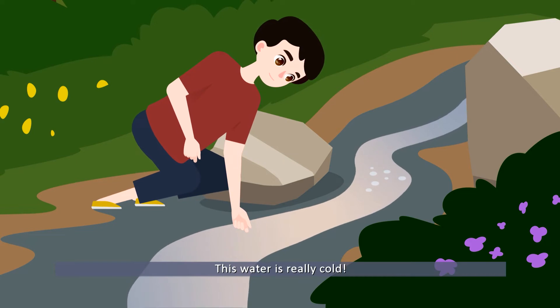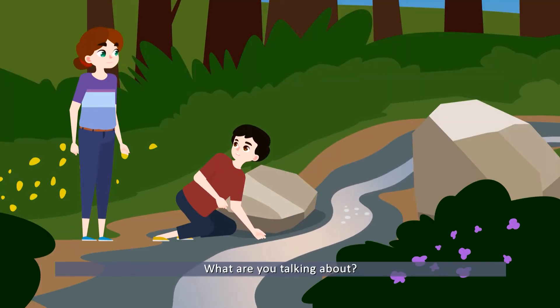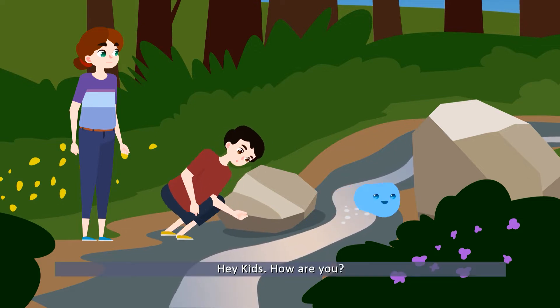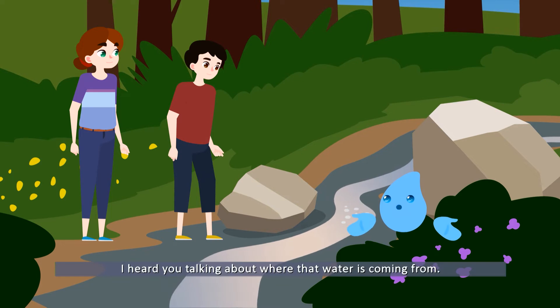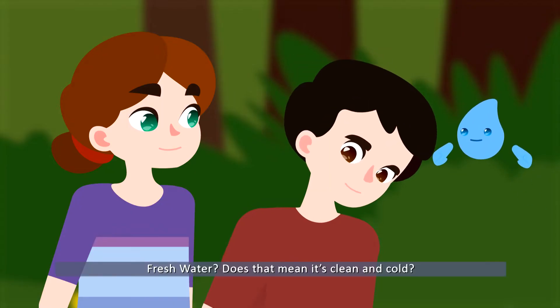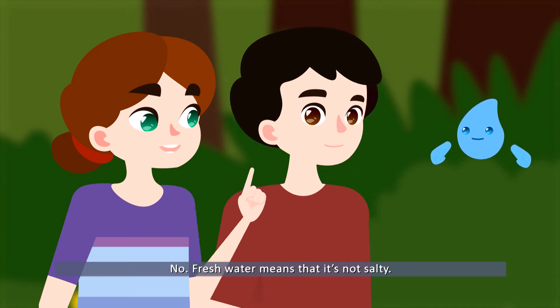This water is really cold — it's coming from inside rocks! Hey kids, how are you? I heard you talking about where that water is coming from. That is natural fresh water that comes from our underground rocks. Fresh water — does that mean it's clean and cold? No, fresh water means that it's not salty.